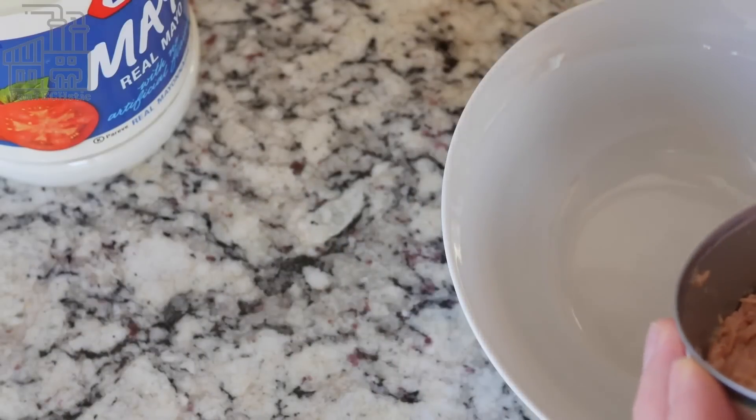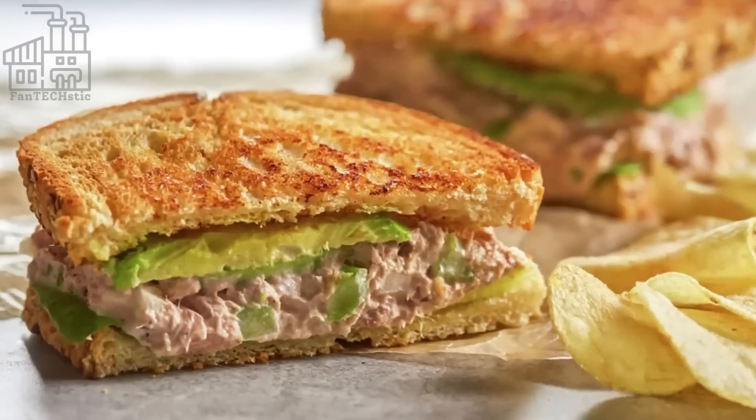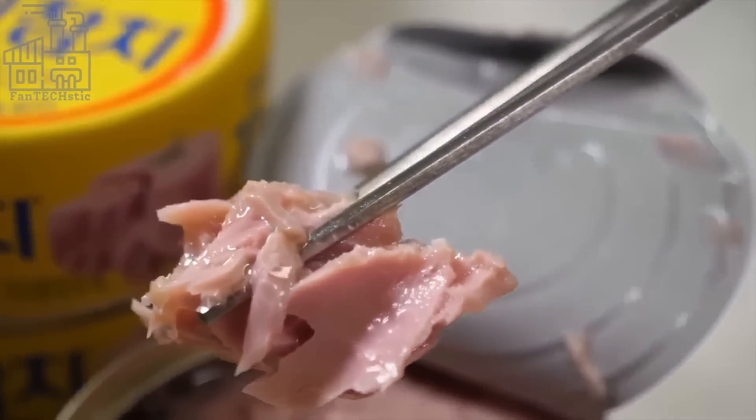Canned tuna is a popular food that has been around for over a century. The first known instance of canned tuna occurred in the early 1900s, when a canning company in California began selling it as a novelty item.